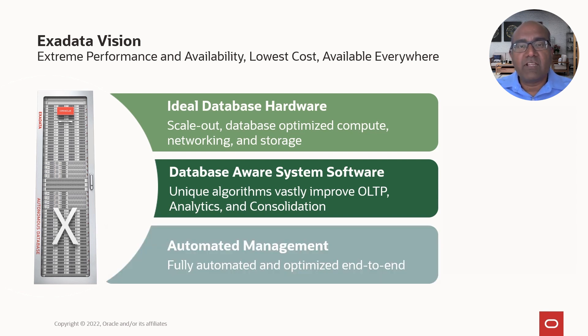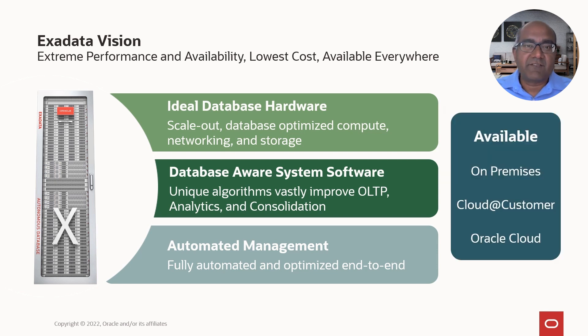And third, we want to fully automate the management. The features that we enable must be simple to use and work out of the box. These are our guiding North Star principles. The same technology is available on-premises, cloud-to-customer, or in the Oracle Cloud, providing you a full choice of deployment model.